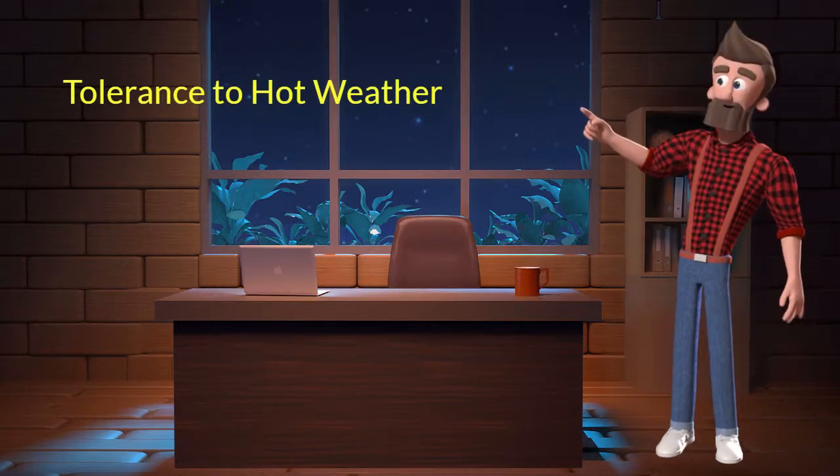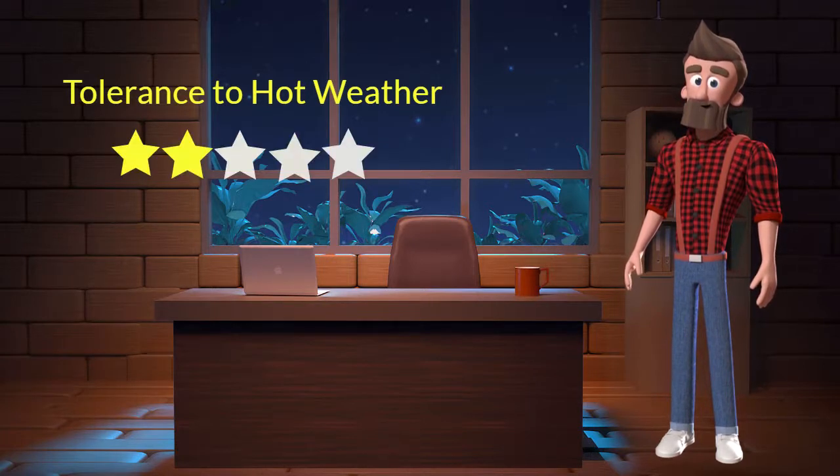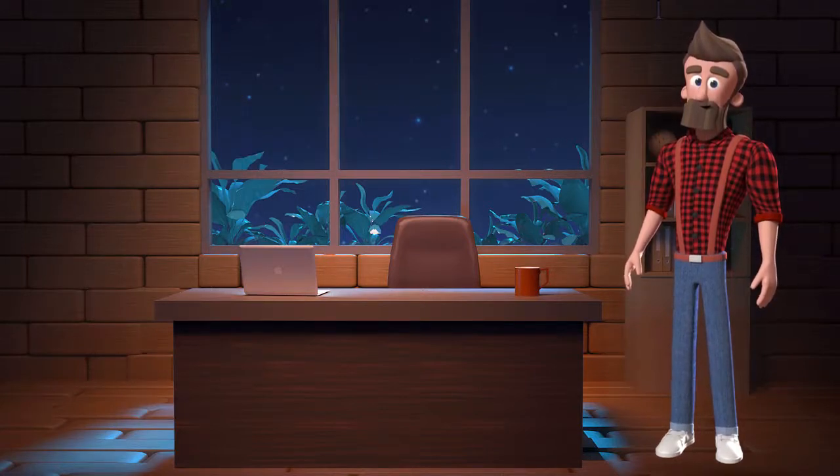Tolerance to hot weather. This dog breed has a bad tolerance to hot weather. I will rate it 2 out of 5 for its tolerance to hot weather. If you stay at a place which has predominant hot weather, then you should not adopt this breed.